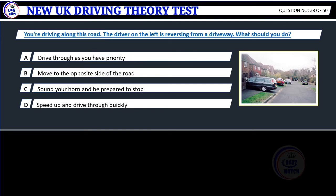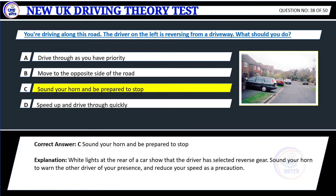Question 38. You're driving along this road. The driver on the left is reversing from a driveway. What should you do? A. Drive through as you have priority. B. Move to the opposite side of the road. C. Sound your horn and be prepared to stop. D. Speed up and drive through quickly. Correct answer: C. Sound your horn and be prepared to stop. Explanation: White lights at the rear of a car show that the driver has selected reverse gear. Sound your horn to warn the other driver of your presence, and reduce your speed as a precaution.